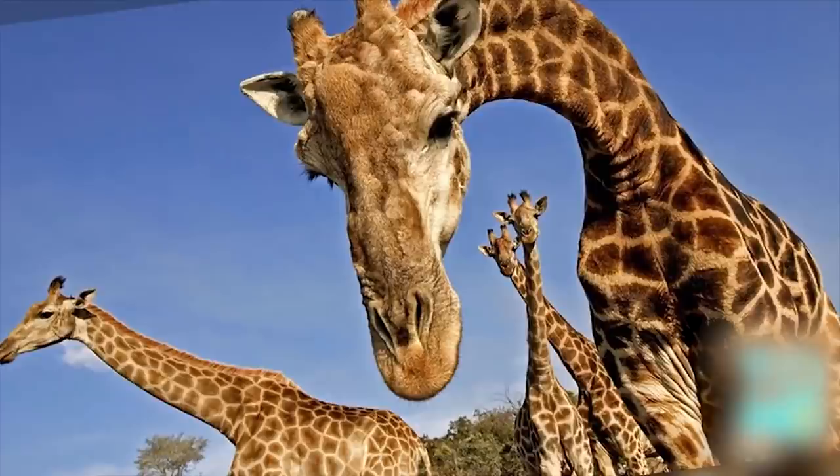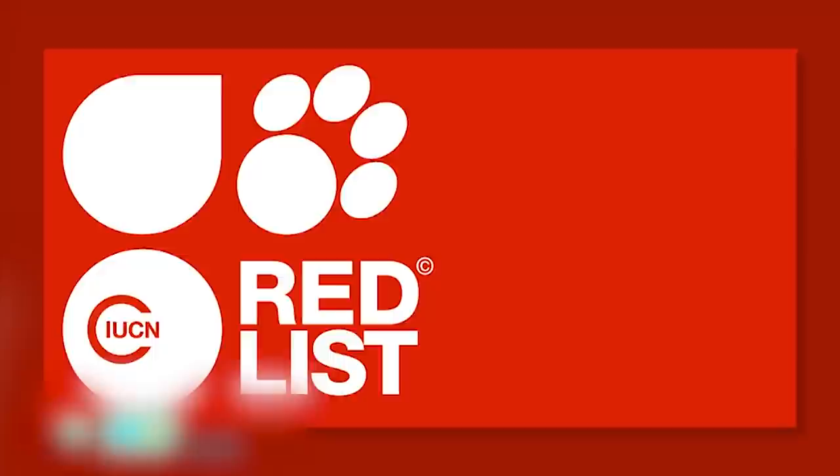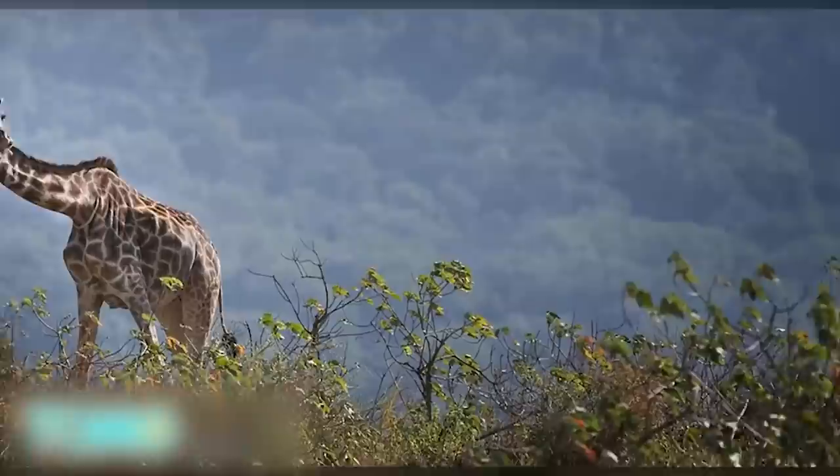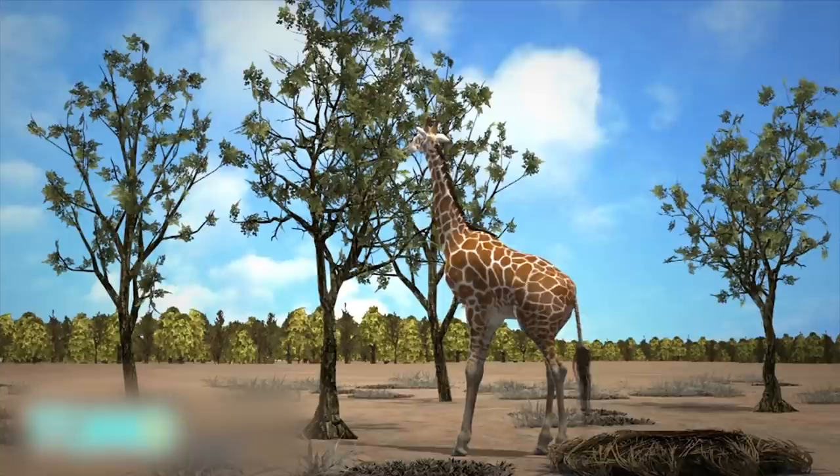Giraffes now listed under IUCN Red List of Threatened Species. The world's tallest creature is slowly veering closer to being wiped out. The IUCN has updated its Red List of Threatened Species, and among a number of birds and crops, the majestic giraffe now finds itself in serious trouble. With its population declining at roughly 40% over the past three decades, the giraffe has been raised two categories from least concerned to vulnerable.